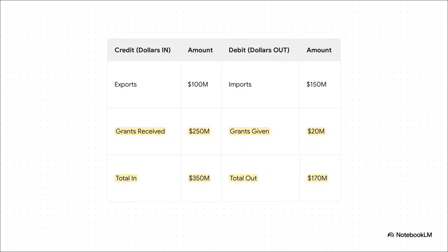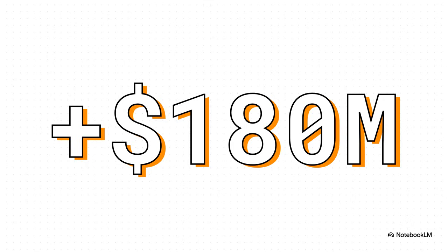Let's add these grants and aid figures to our balance sheet. Imagine our country received $250 million in grants but only gave away $20 million in aid. Adding those on top of our trade numbers, the total income becomes $350 million and total expenses are $170 million. The picture has completely flipped. We're not in a deficit anymore — after accounting for all that aid, our country now has what's called a current account surplus of $180 million.